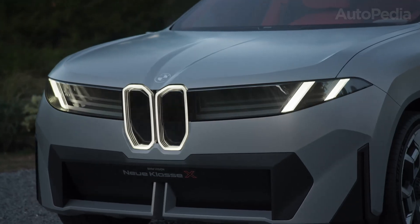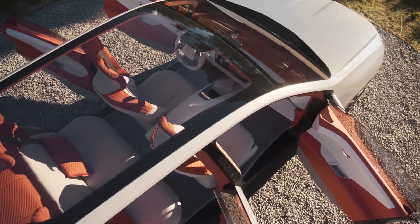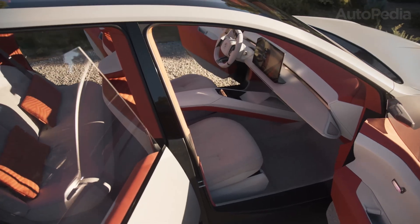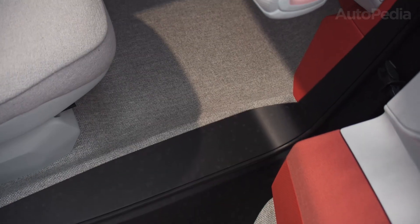Step inside and you'll encounter the panoramic iDrive — a single, ultra-wide digital interface stretching across the dash, running BMW Operating System X. This system blends touch, voice, and gesture controls, reducing buttons to a minimum for a futuristic, distraction-free cockpit.